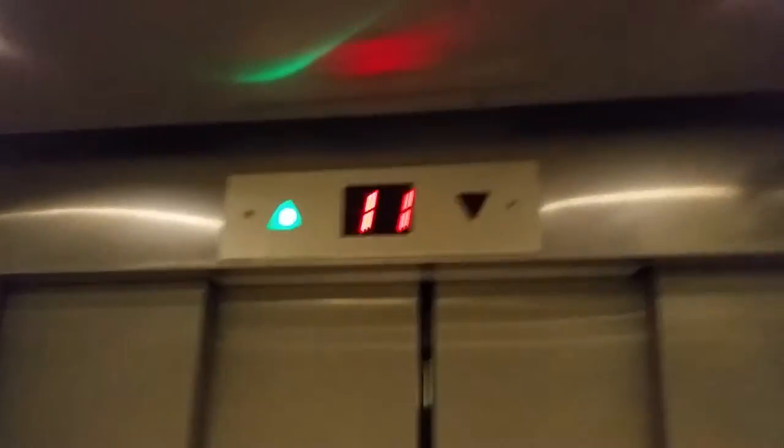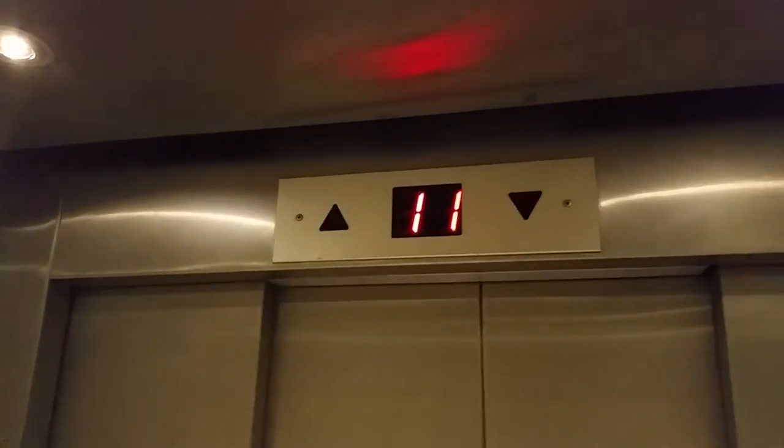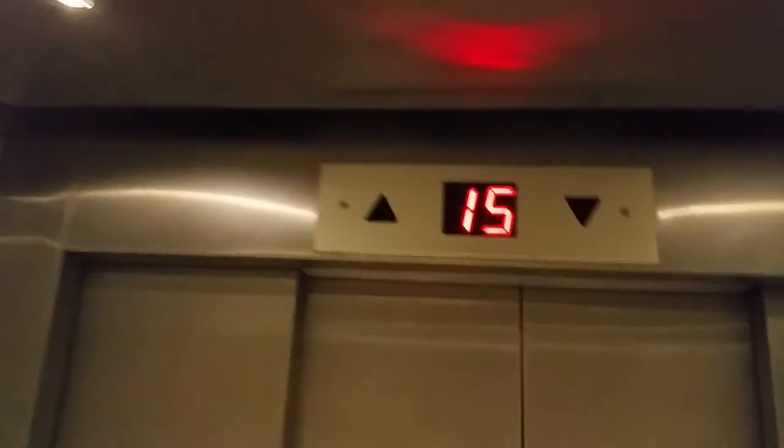These are the elevators for the nursing home in Orgisrael Street in Batyam. This elevator is huge — 20 passengers. It looks more like 40 passengers. This is huge.